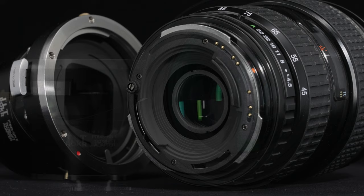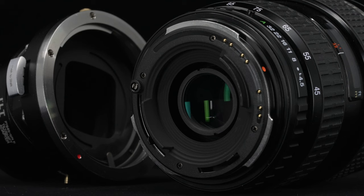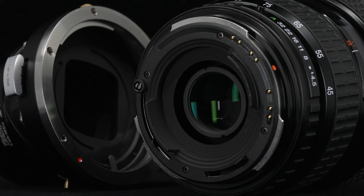The lens mount is specific to the Pentax 645 medium format system, and can be adapted to mirrorless Sony, Nikon, Fujifilm, and Canon bodies via PhotoDiox, Kippen, and generic adapters.